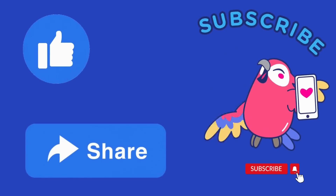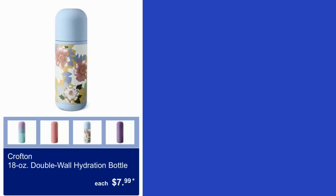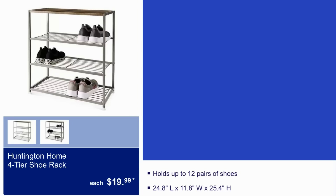Here we have the Crofton 18-ounce double wall hydration bottle for $8, the Crofton bamboo bed tray for $10, and the Honeyton Home four-tier shoe rack for $20 — it holds up to 12 pairs of shoes.